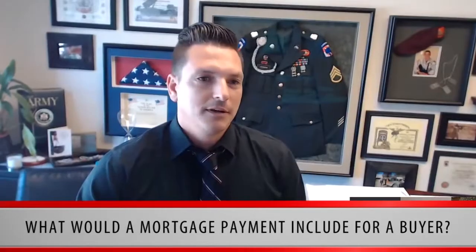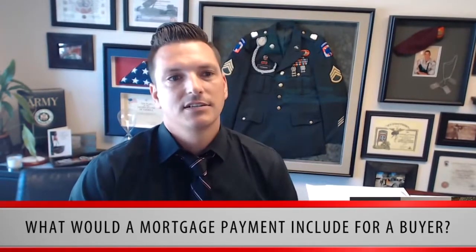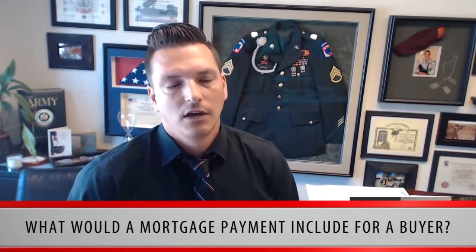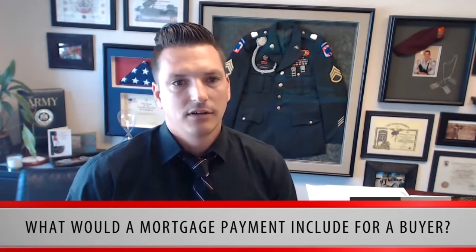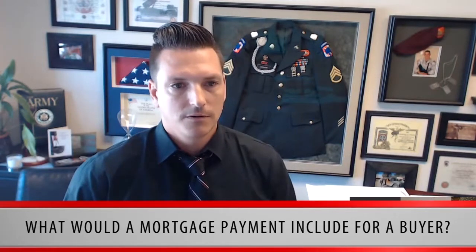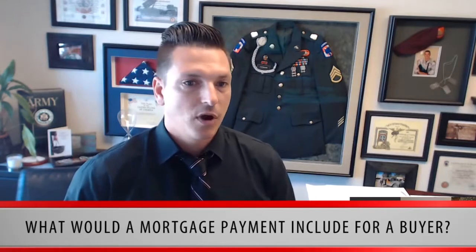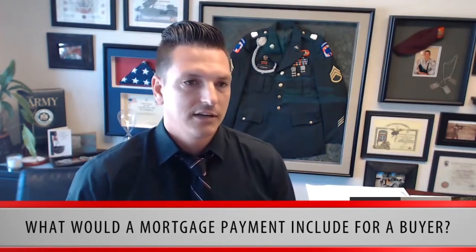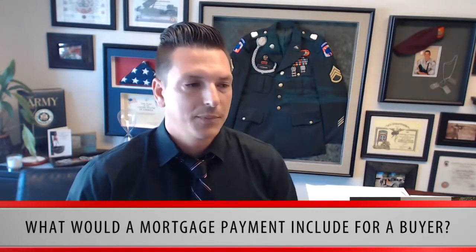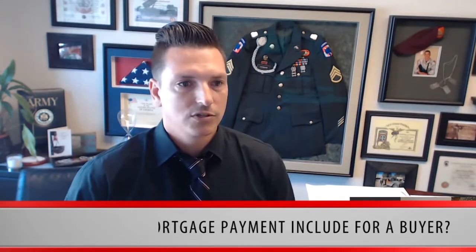What would a mortgage payment include for a buyer? A mortgage payment includes what's called PITI — principal, interest, taxes, and insurance. The principal is the payment on the amount borrowed. The interest is repayment to the lender for the amount borrowed. The taxes are the property taxes on the property. The insurance is the payment for fire insurance. PITI is an acronym you'll hear a lot in financial transactions for a mortgage loan.